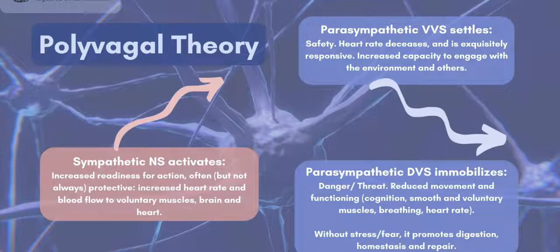The older and less evolved branch of the parasympathetic nervous system is made up of dorsal vagal nerves and it immobilizes us. When we're safe, this stillness gives us an opportunity to sleep, digest food, re-balance systems in the body, and repair any tissue or cell damage. It is a good thing. When we're in danger though, the immobilization slows down all non-essential functioning in order to keep us safe and conserve energy. If you've ever seen a lizard freeze like a statue, you've seen the dorsal vagal system in action.